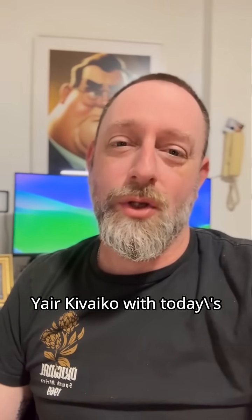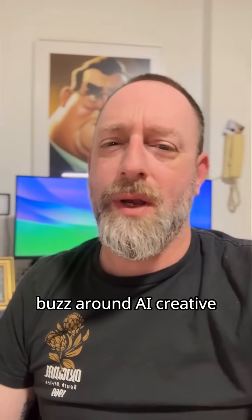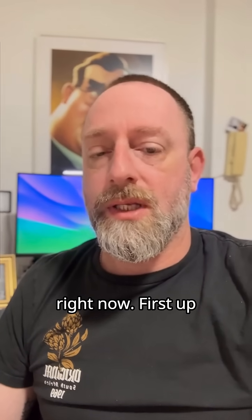Hi, my name is Yair Kivaiko with today's latest AI trends. There's been a lot of buzz around AI creative tools this week, and for good reason. Let's break down what is trending right now.